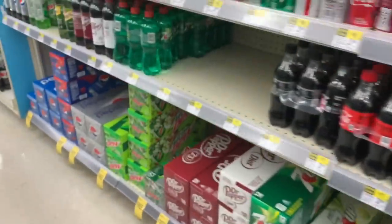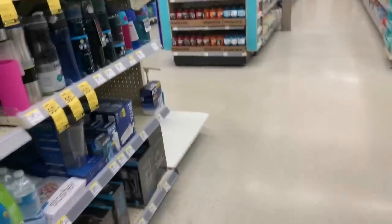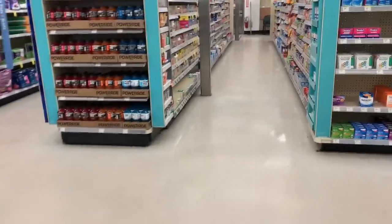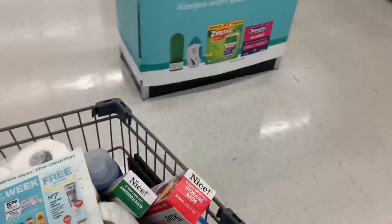I don't see any other great soda deals. I'll hold off on soda at Walgreens this week — I think it might be cheaper at CVS but I'm not 100% sure. There are some decent deals to do at Walgreens this week.